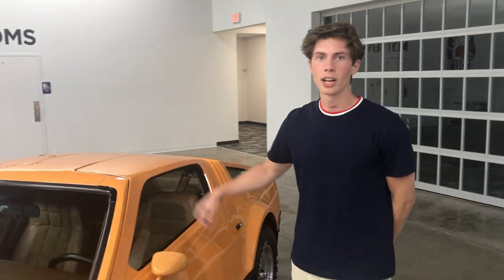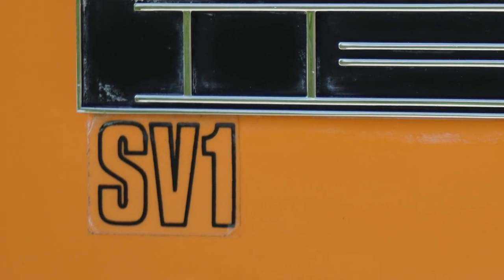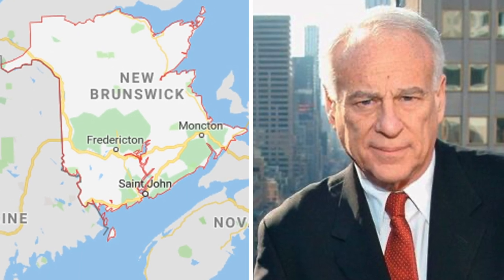Welcome back to the Midwest Dream Car Collection. Today we'll be talking about our 1975 Bricklin SV1. This was a gullwing sports car manufactured in the mid-70s in New Brunswick, Canada by company founder Malcolm Bricklin.